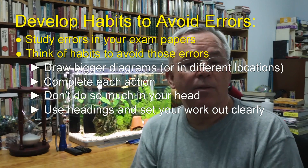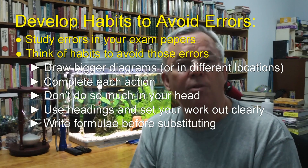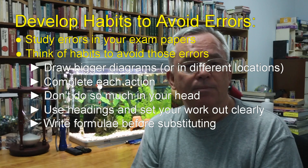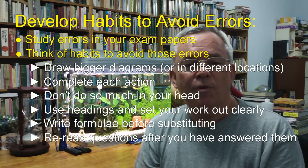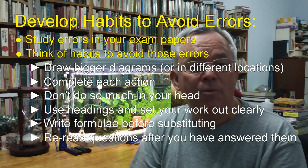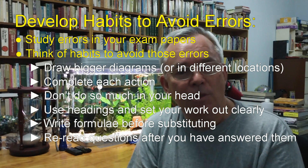Many students have found that developing a habit of writing the formula first before substituting numbers into it helps reduce their error rate. Another habit I like is a procedural one: re-read the question after you're finished answering it, to check that the answer you wrote, in fact, is in the form that's required and fully answers the question that was asked.